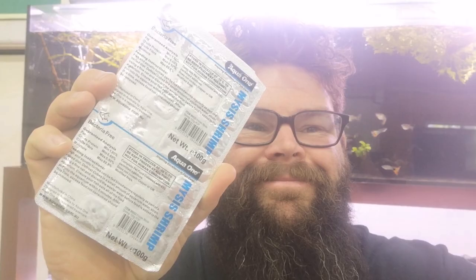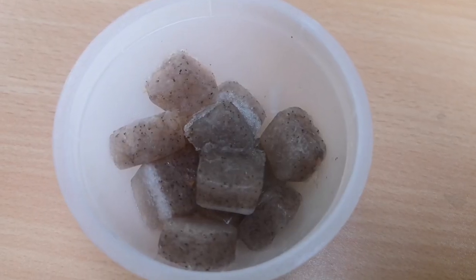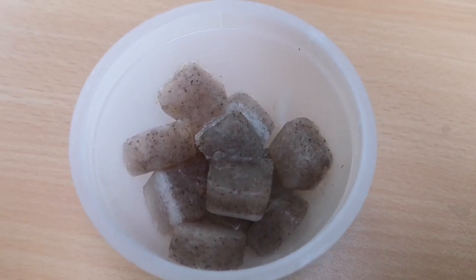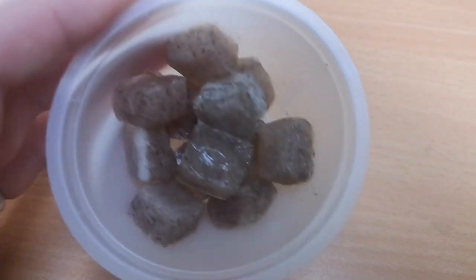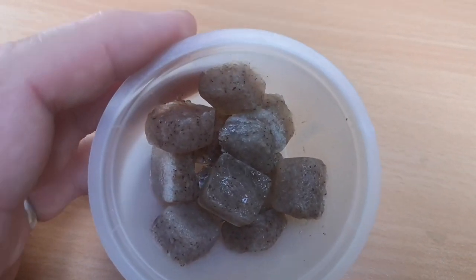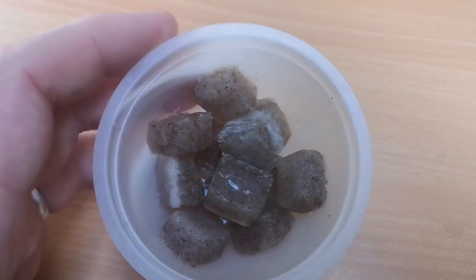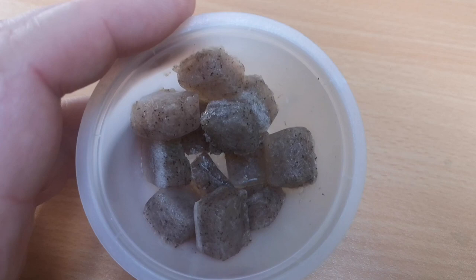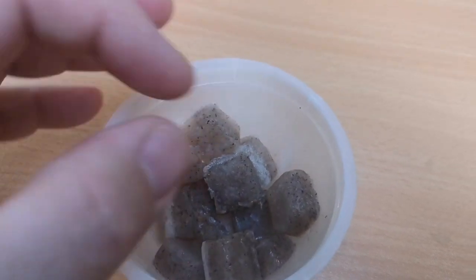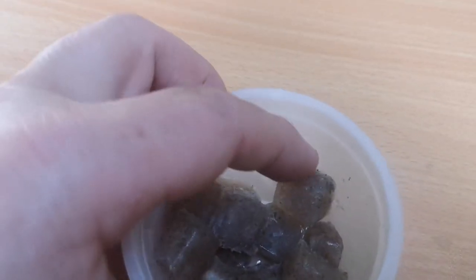G'day fishkeepers, Cam here from thefishroom.co.nz. Today is Friday which means it's Frozen Food Friday, so today we're going to be looking at mysis shrimp. So what is a mysis shrimp? It's a macroscopic crustacean, gut loaded with lots of nutrients, and it's naturally high in amino acids which is really good for fish growth.